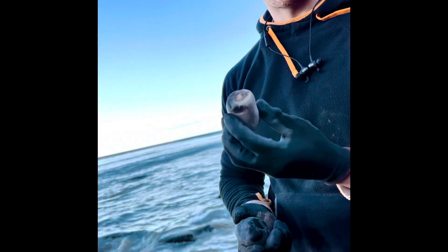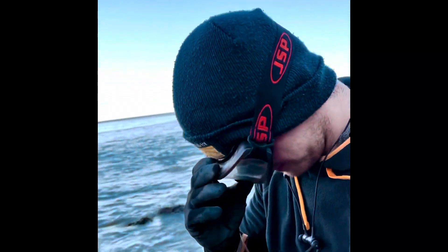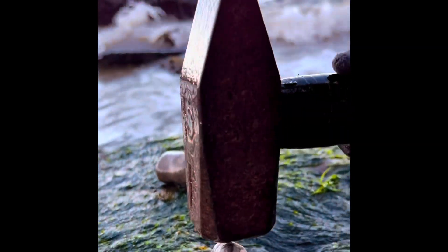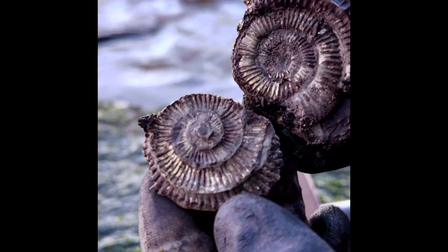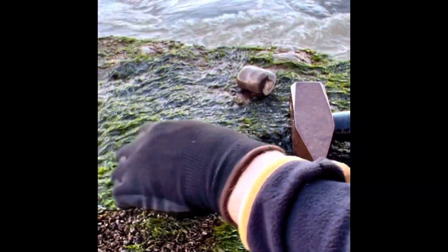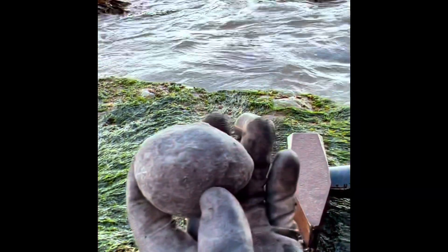We've got three nodules, two with ammonites in them and one with a partial ichthyosaur rib, so let's crack them open. That one's nice and prioritised — this one's opened perfectly. Let's go on to the next one, let's hope this one also opens just as well.